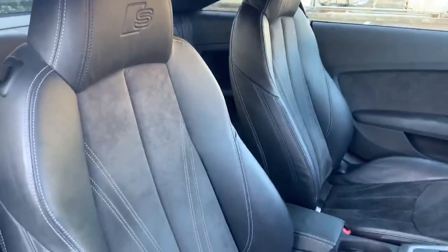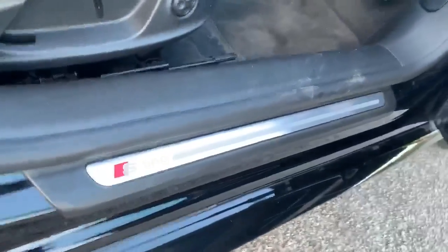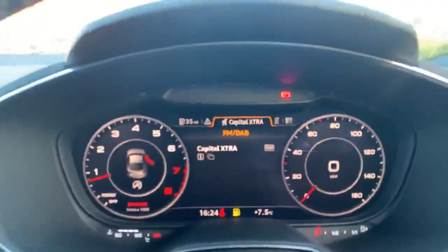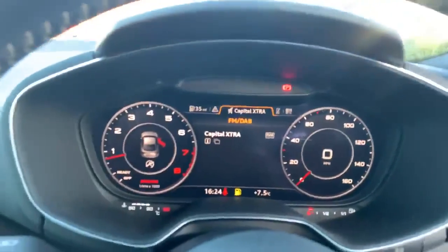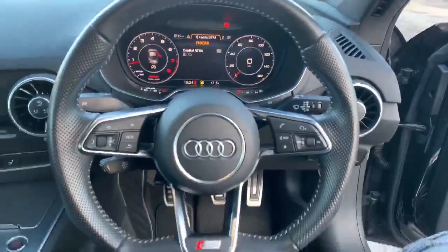Inside the vehicle we have the half leather, half alcantara interior. We have the S logo embossed at the top there as well. This car also comes with a Bang & Olufsen sound system. We also have the S-line door sill trims. Inside we have the Audi virtual cockpit which comes with the MMI navigation plus. We have the full leather flat bottom steering wheel as well.